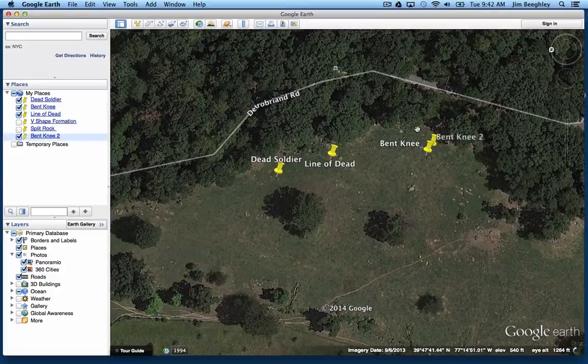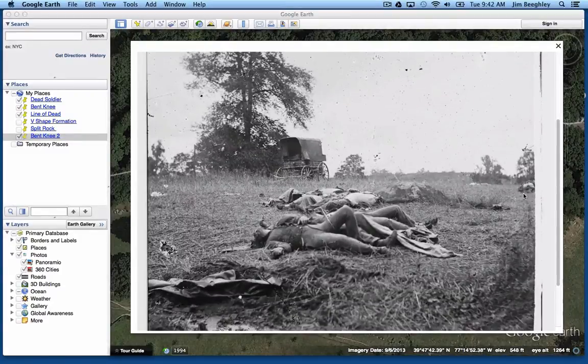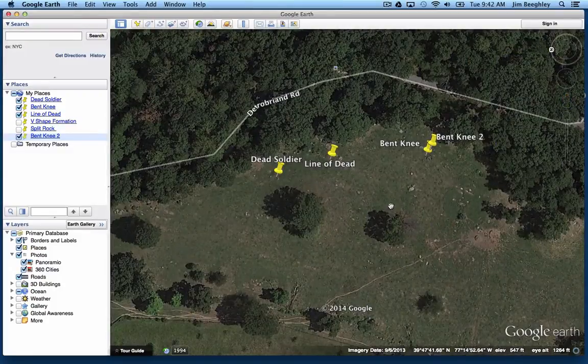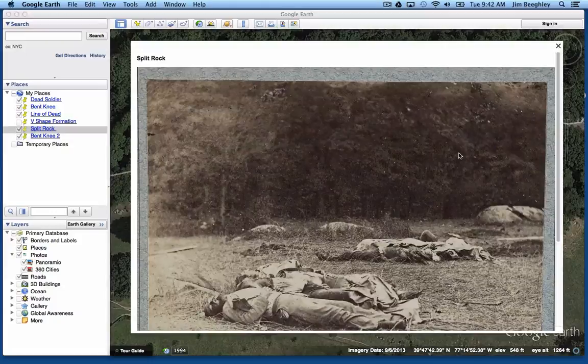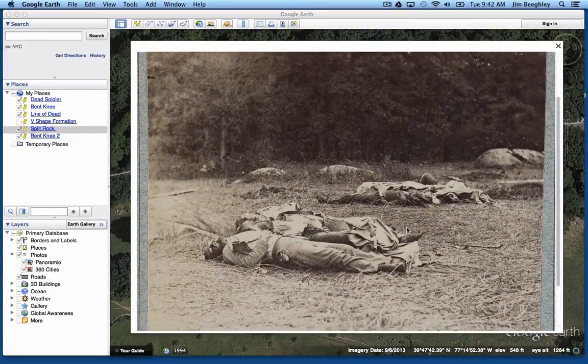Here's another view of it, just a slightly different angle. This is the end of that line of dead soldiers right here in that area. And this is the darkroom of the photographer Alexander Gardner — the darkroom would have been up in this area. Then there's the famous split rock photograph — the split rock sits about right there. This is the photograph that was used to identify the location of all of these pictures, all these dead bodies — this rock right here, found by William Frassanito. And here's our Bent Knee Guy that kind of ties them all together.